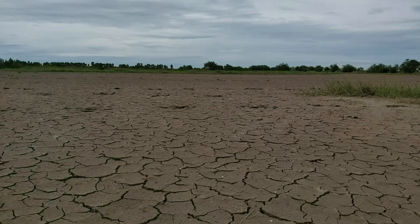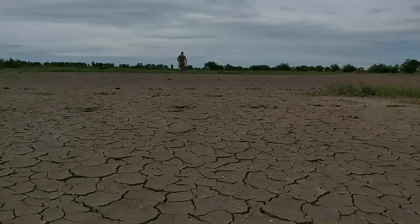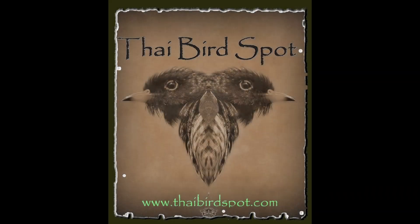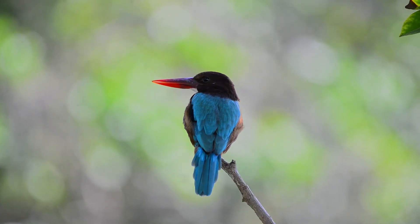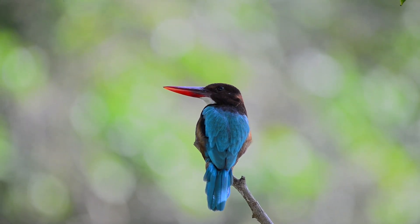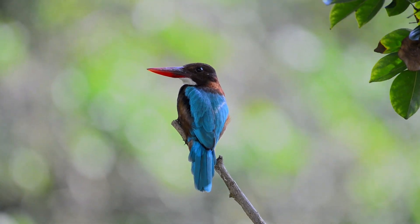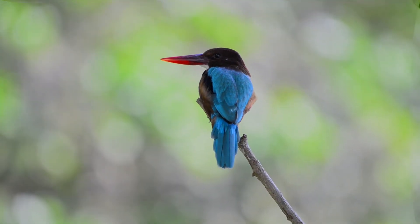Thai bird spot. The white-throated or white-breasted kingfisher is a tree kingfisher, widely distributed throughout Asia and tends to be resident over much of its range.